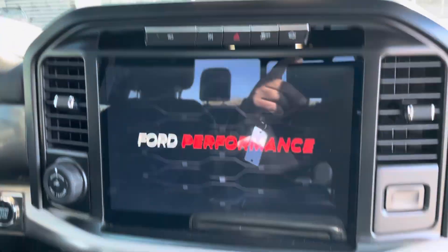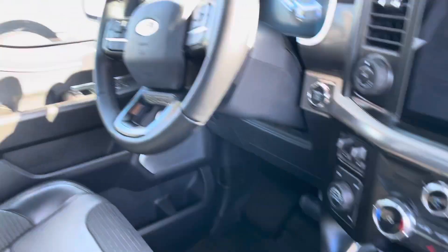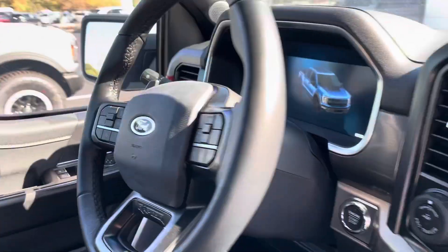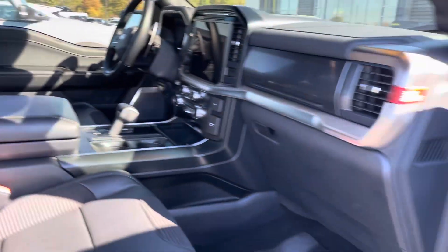Giant screen up front here. The front seats are heated and cooled. You get the wireless charging pad and drop down. The shifter has a flat workspace if you need that. Of course, push button start. You get forward pass and all that good stuff — auxiliaries, you've got it all. The B&O sound system.